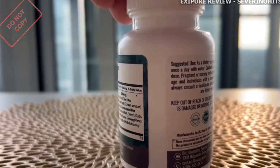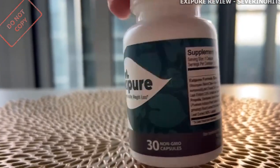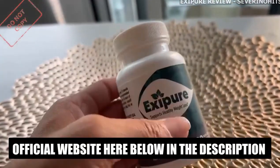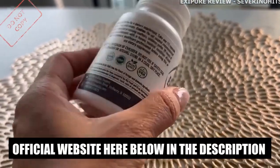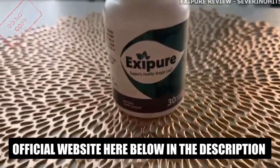There is only one official website selling Exipure. Be careful with the scams out there. I've seen people buying it through non-official websites, not receiving the product or their money back. So, to help you, I'll leave the link to the only official website here below the description of my video.